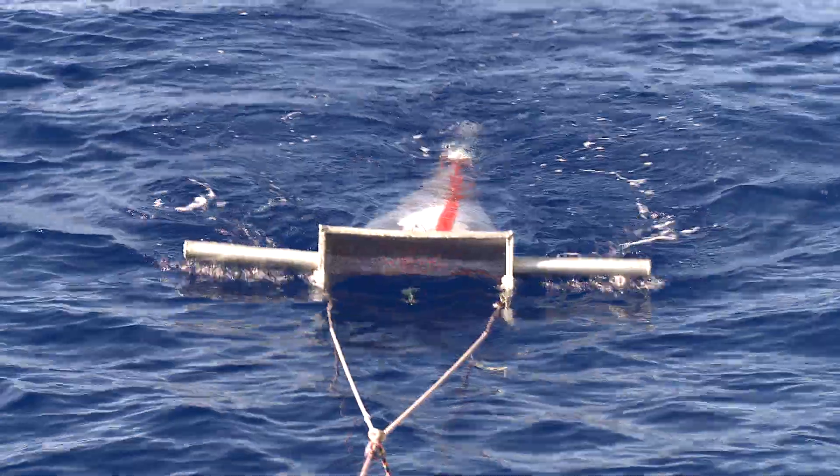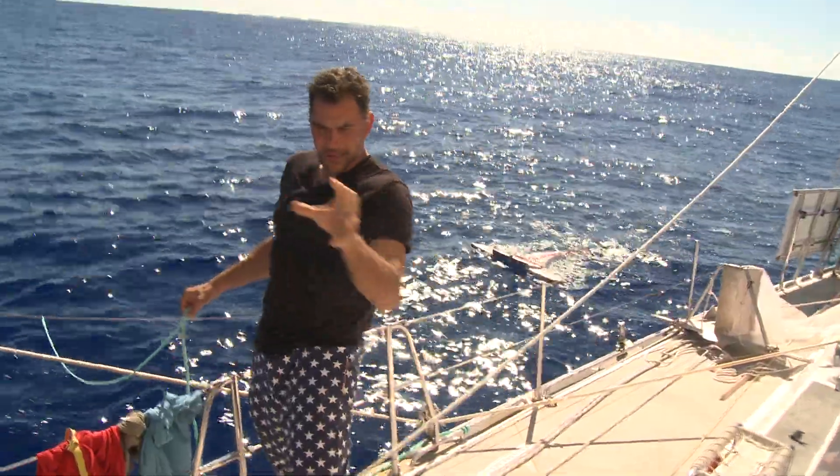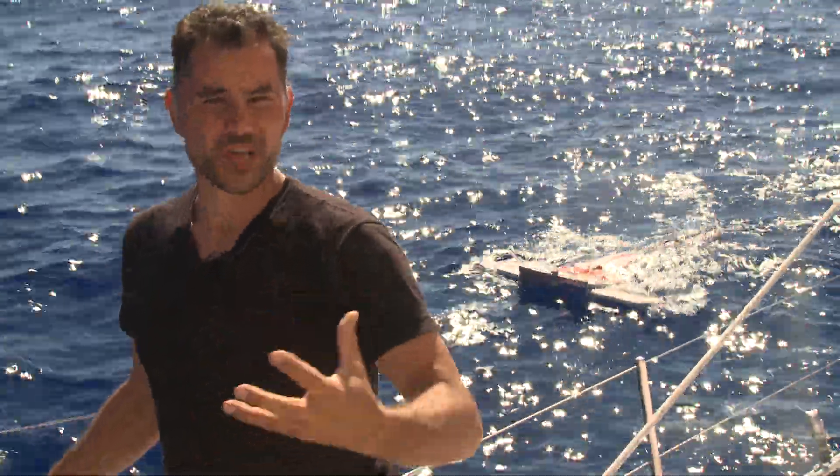This is our manta trawl. It's like a pool skimmer skimming the pool. In the back of this trawl there's a net — a little conical net. That net is detachable, and inside that is where we see our samples, what the pool skimmer has collected.